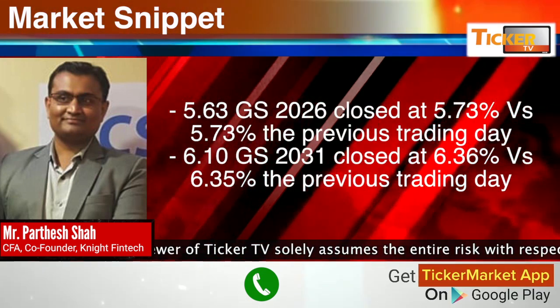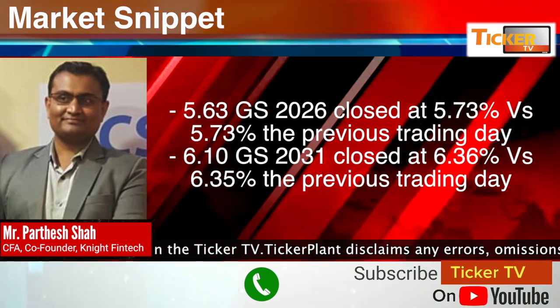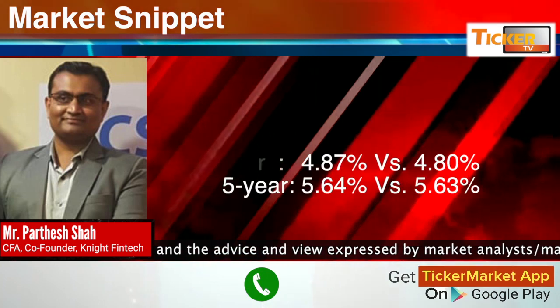The 5.63% 2026 bond closed at 5.73 versus 5.73 the previous trading day — this seems to be a very good trade for the next few days. The 5.63% 2031 closed at 6.36 versus 6.35 the previous trading day.